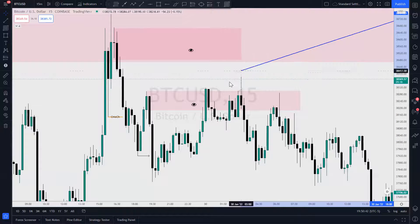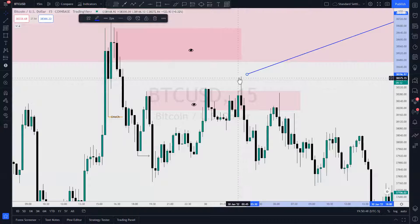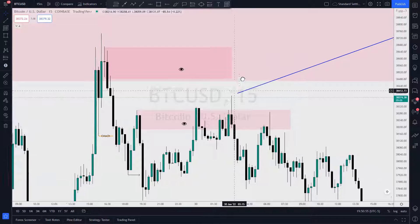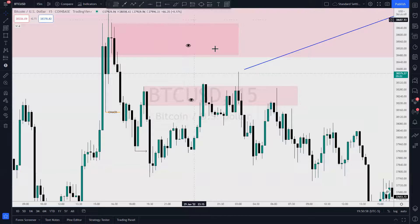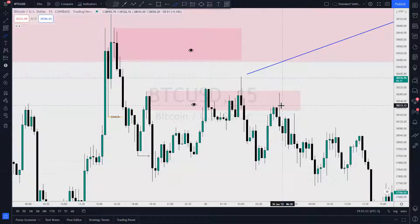Now again I'm waiting for a return to impulse. This becomes a strong high — why? Because it broke structure to the downside, it broke structural lows, it accomplished something. That becomes tradable for me. So now I'm waiting on price to come back up here as a return to impulse, or return to origin. This is where I would want to get involved.